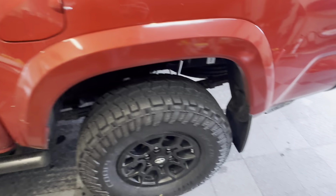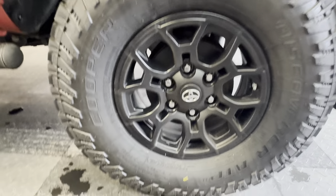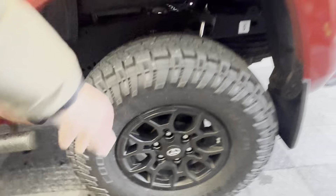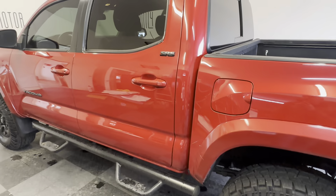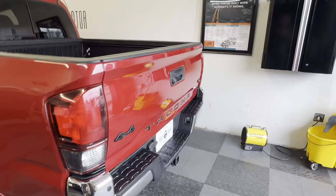It has the power sliding rear window — really nice feature. All the panels on the inside are paint matched. Brand new Cooper Discovery ATP tires — an all-terrain tire, super nice. Beautiful wheels from Toyota. Check out the maintenance history on the truck; it could not be better.